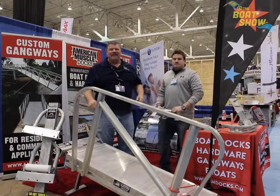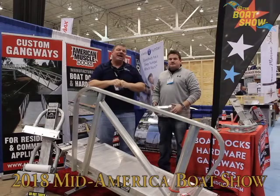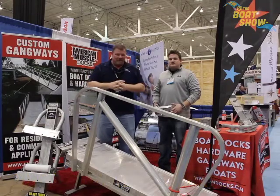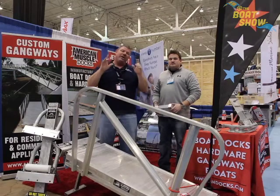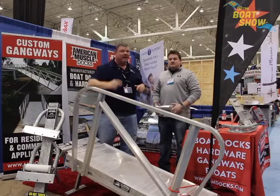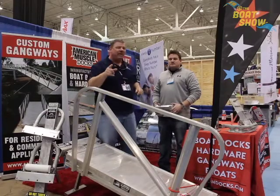Hey guys, Eric Collier, publisher of Great Lakes Scuttlebutt Magazine, and I'm excited to be down at the Cleveland Boat Show right here at the IAC Center in Cleveland, Ohio. I love this show — by far one of my favorite shows throughout the course of the whole year. I'm kind of wandering around looking for some fun and exciting new products to report to you guys on, and I ran across our good friends over at American Muscle Dock.